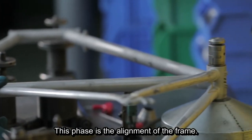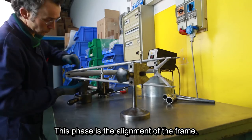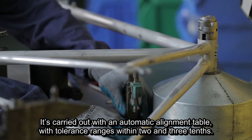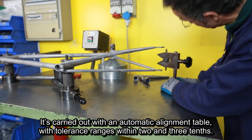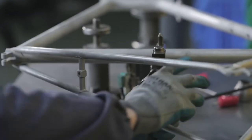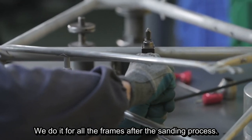This phase is the alignment of the frame. It's carried out with an automatic alignment table, with tolerance ranges within 2 and 3 tenths. We do it for all the frames after the sanding process.